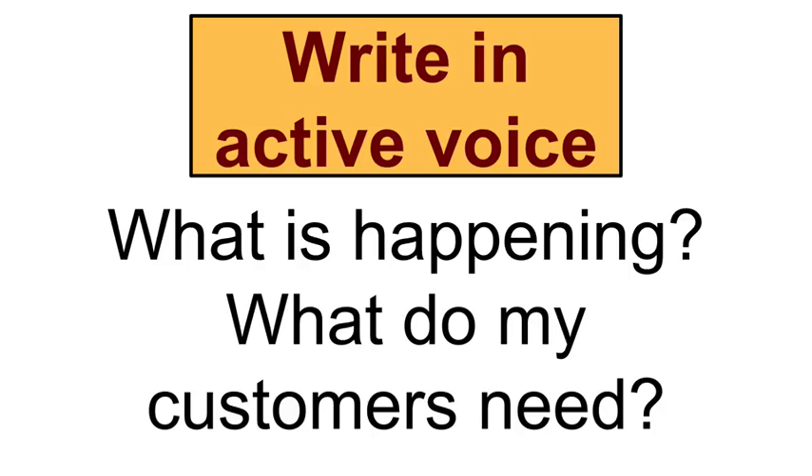Now let's talk about the power of our wording. The next tip is to write in active voice. Not only does this call your audience to action, but it makes your posts less wordy. With the active voice, your verbs or actions will be near the beginning of the sentence. Think of the action — what is happening, or what do my customers need?